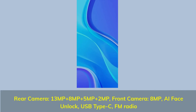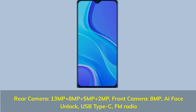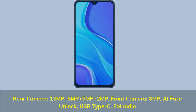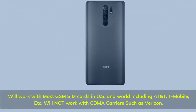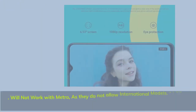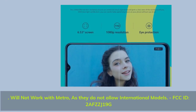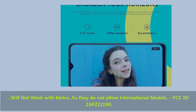Rear camera: 13 MP plus 8 MP plus 5 MP plus 2 MP. Front camera: 8 MP AI face unlock. USB Type-C, FM radio. Will work with most GSM SIM cards in the US and worldwide including AT&T, T-Mobile, etc. Will not work with CDMA carriers such as Verizon, and will not work with Metro as they do not allow international models. FCC ID: 2UFSCH19G.